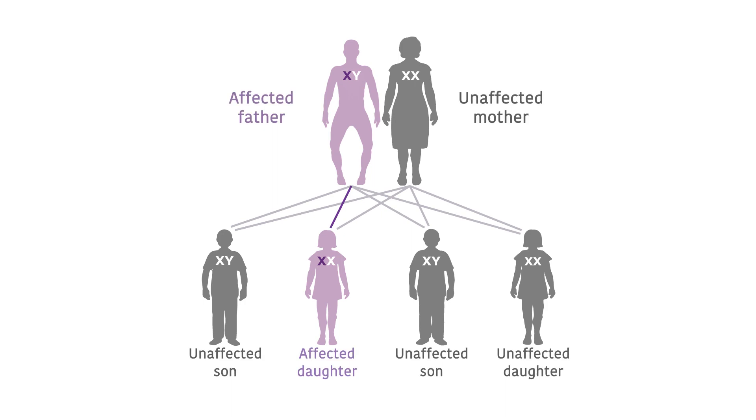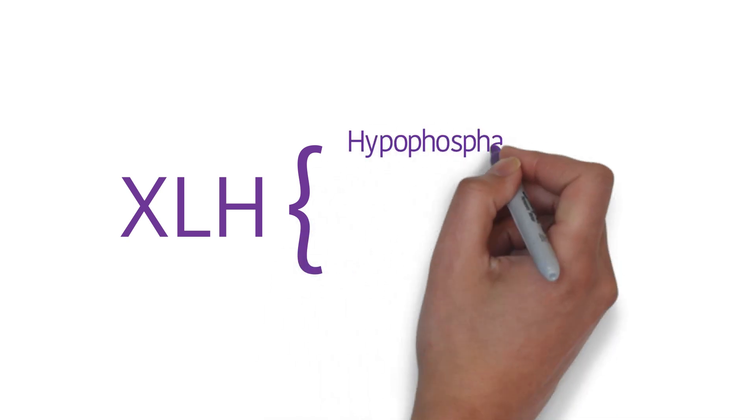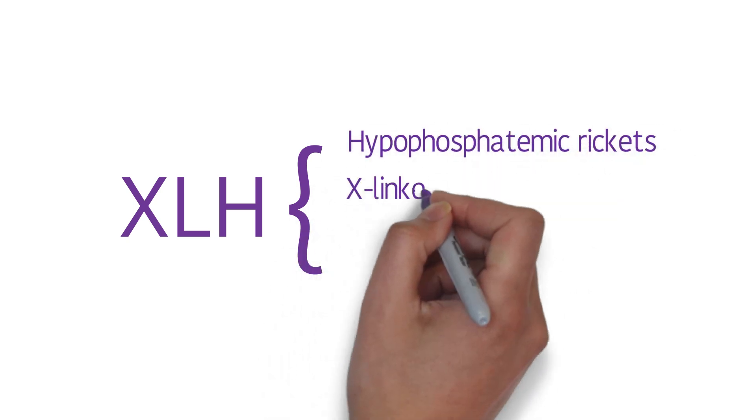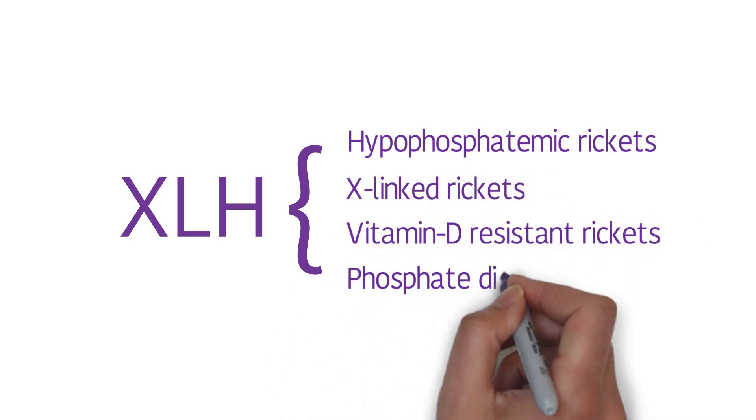This newly changed gene, however, can potentially be passed on to the person's children. XLH has other names, including hypophosphatemic rickets, X-linked rickets, vitamin D resistant rickets, and phosphate diabetes.